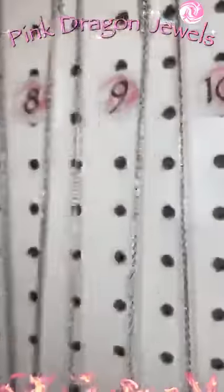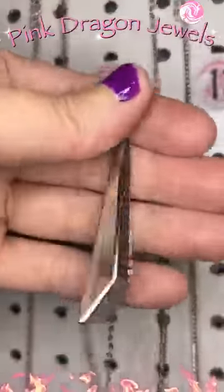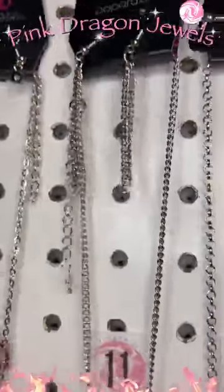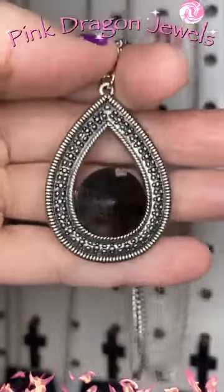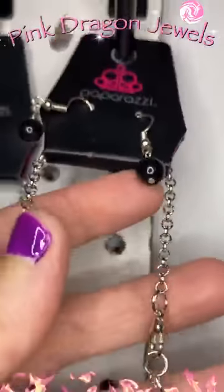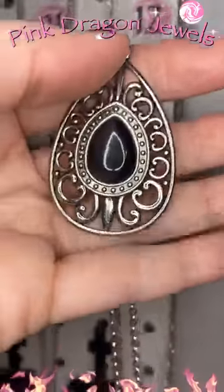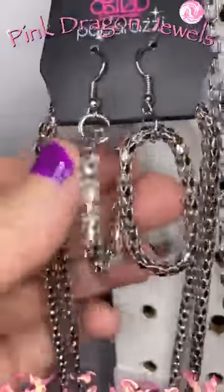Number seven — waterfall earrings with a satellite chain and then this cute little key pendant. Number eight has little moonstone beads and then our silver moonstone at the bottom. Number nine — waterfall earrings. Good morning, Shaylee and Gina and Lisa. Cute, right? Perfect for fall. Number ten has little hematite earrings and then our long chain. Number eleven — there are the earrings. How is everyone doing? Isn't that gorgeous? Beautiful.